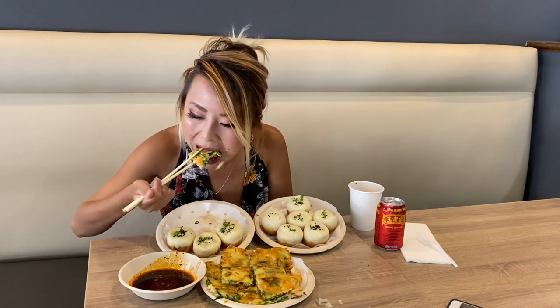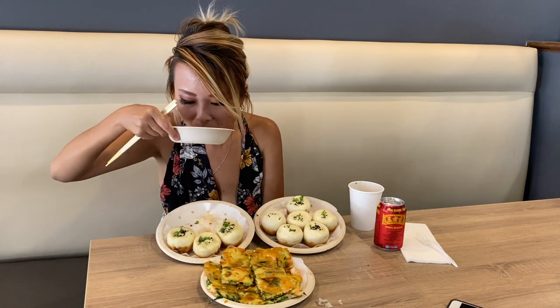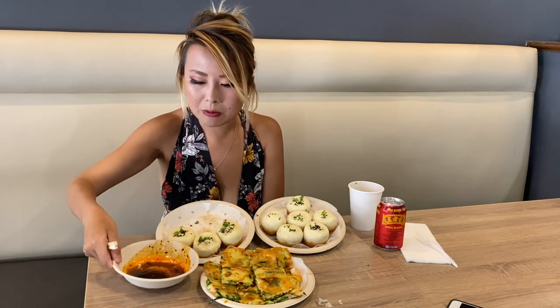We also got some of their seafood pancake here as well. Here's some shrimp and chives in there. Oh my god, that is so good.